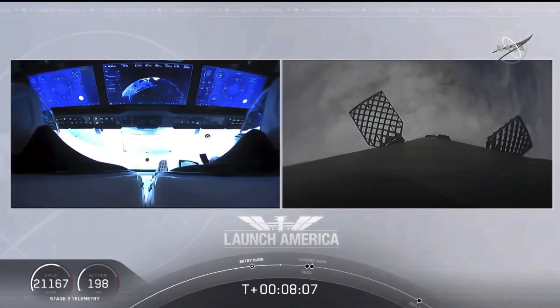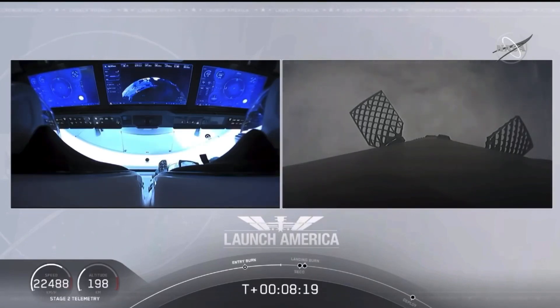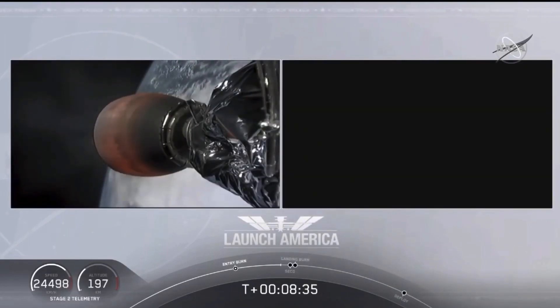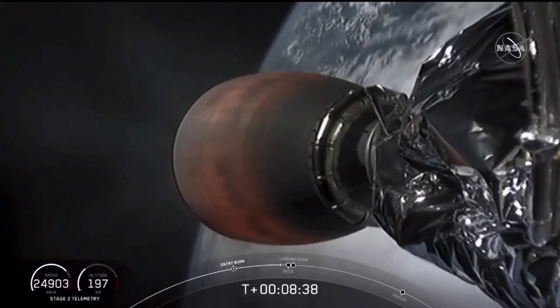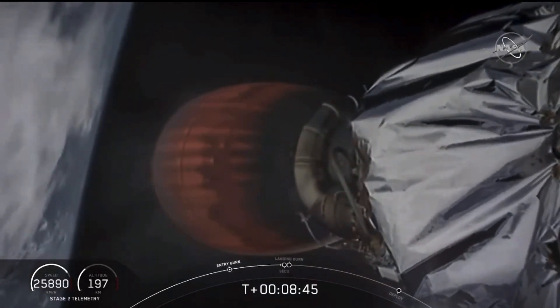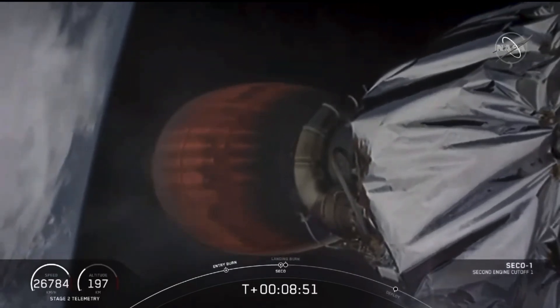A cool view on your left screen — seeing Bob and Doug on Dragon right now. You can see the displays that they are seeing themselves. Terminal guidance and back throttle step. We are coming up about 25 seconds away from SECO, or second engine cutoff. This is also the point where Bob and Doug are experiencing their highest G-force — we're seeing the counter tick up to right about 1.8.